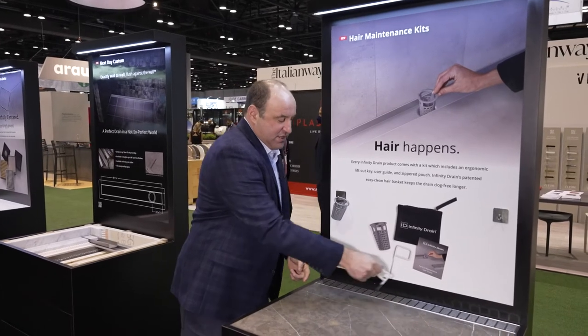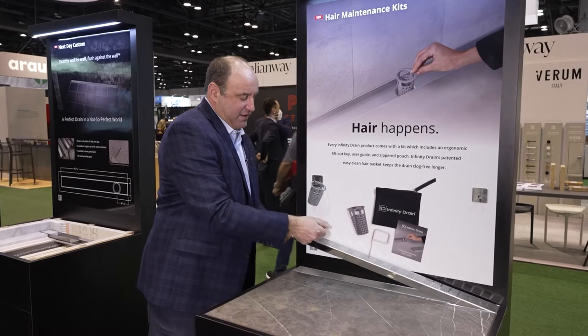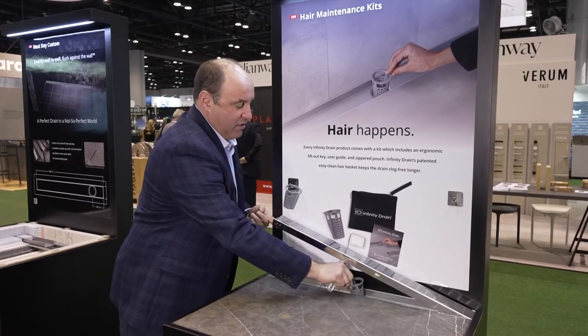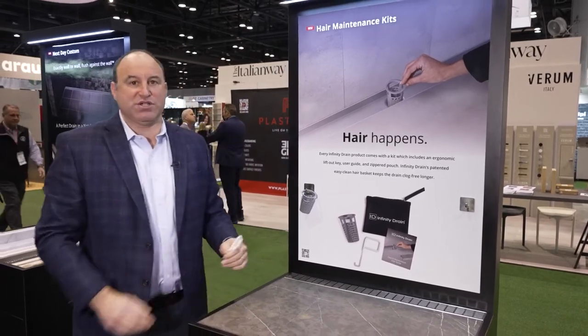If you lift from the center, it's hard to lift it this way. Always lift from the end and clean out that basket this way. That's our hair maintenance kit. It's available with all of our products, whether it's linear or center drain.